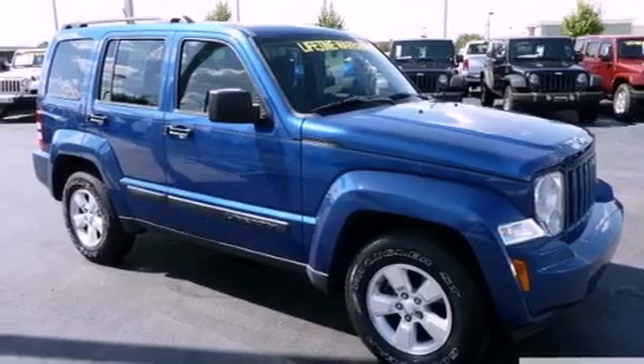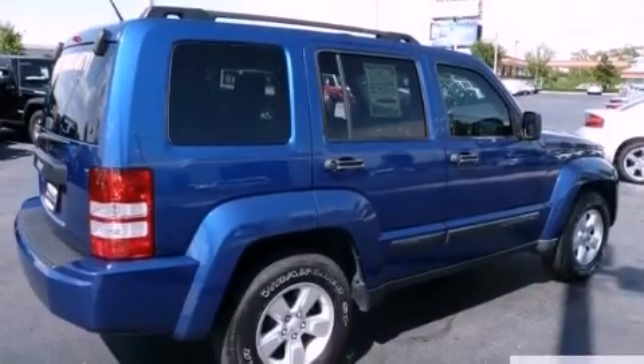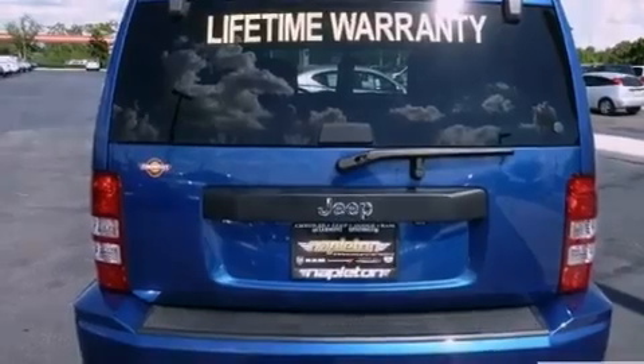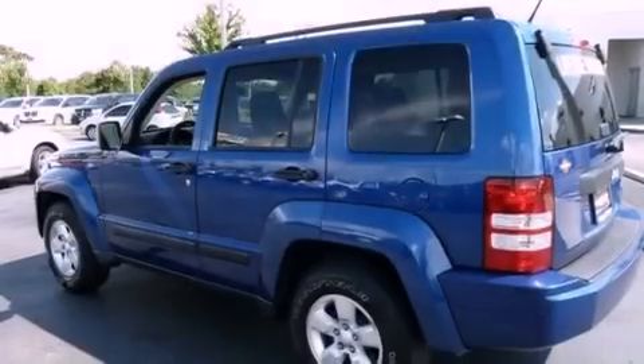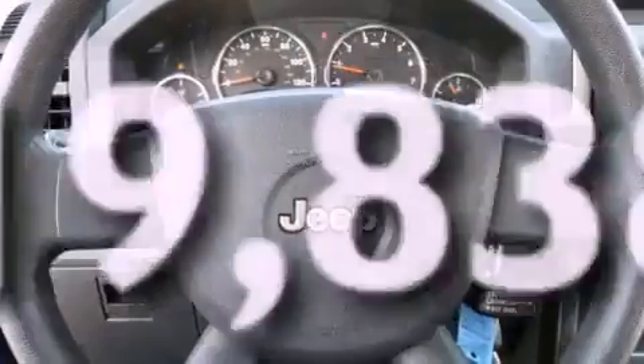Its top features include a full-length floor console, full-power accessories, a rear window defroster, aluminum wheels, a low-tire pressure indicator, a stability control system, halogen headlights, disc brakes with an anti-lock braking system, a keyless entry system, and this vehicle has fewer than 20,000 miles on the odometer.